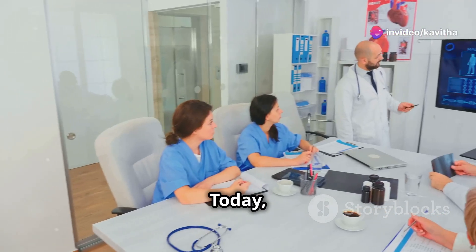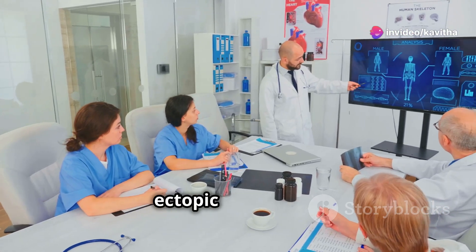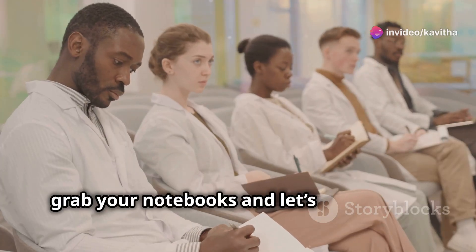Hey there, future doctors. Today, we're diving deep into the topic of ectopic pregnancy. Grab your notebooks and let's get started.